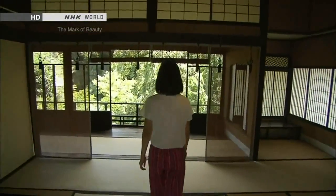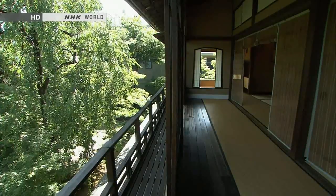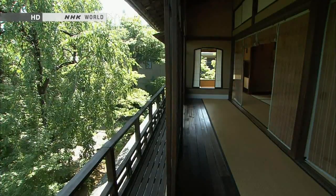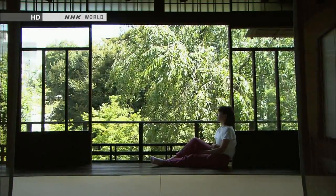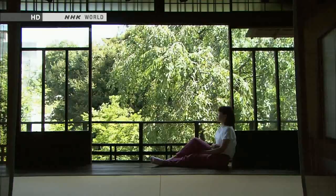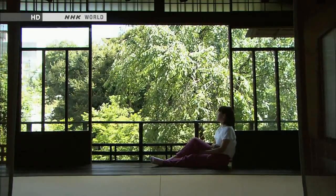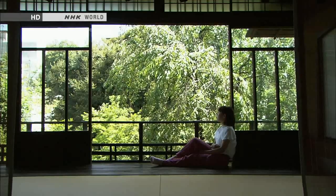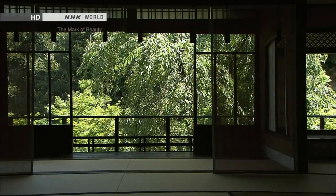It's so bright in here. Only a mansion of this scale could offer an Engawa like this one. It leaves me in awe. I can just feel the fusion of nature and the Engawa with my five senses. Seasonal expressions come pouring onto the Engawa.